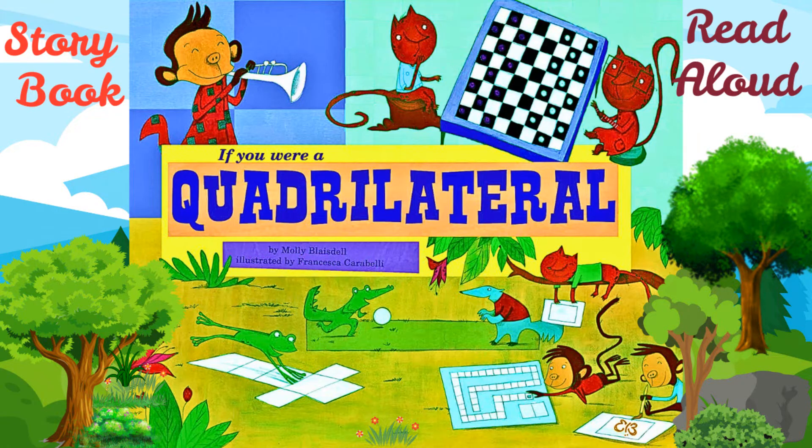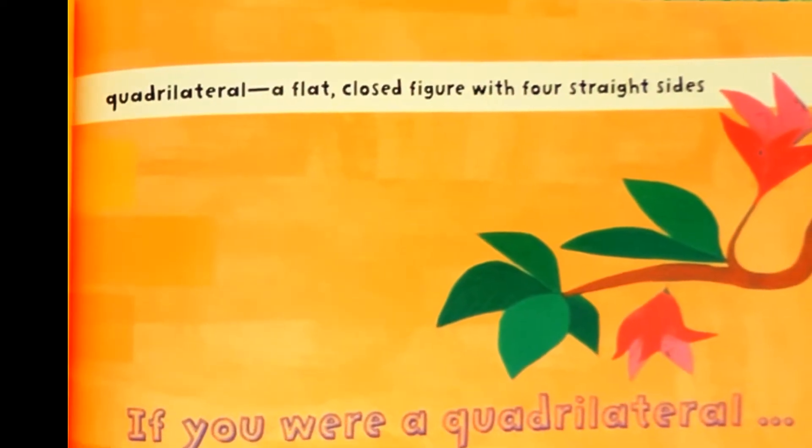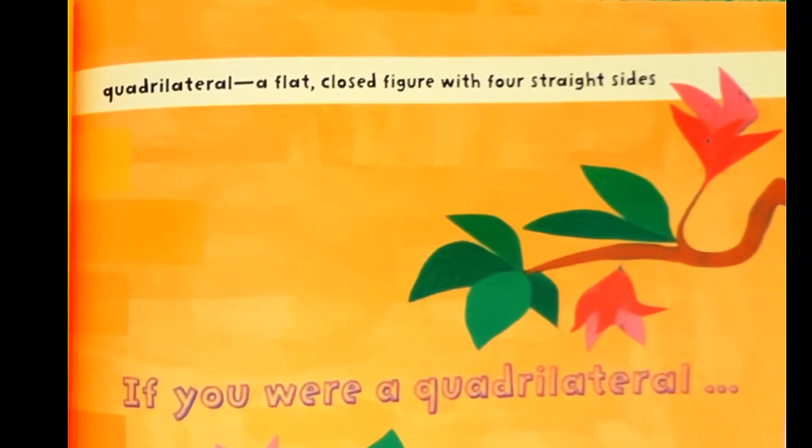If You Were a Quadrilateral by Molly Blaisdell, illustrated by Francesca Carabelli. Quadrilateral: a flat closed figure with four straight sides.